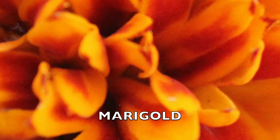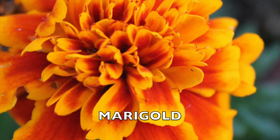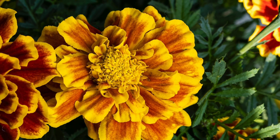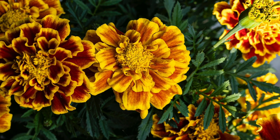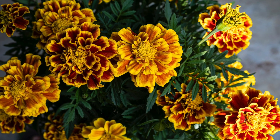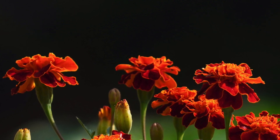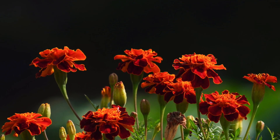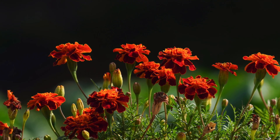Marigolds are annual plants known for their dense clusters of flowers and strong scent. Marigold flowers typically have multiple layers of petals, creating a pom-pom-like appearance. They bloom profusely from late spring to fall in shades of yellow, orange, and red, some featuring bicolored blooms. Their flowering period depends on the species and growing conditions. Marigolds vary in size, ranging from 6 inches to 3 feet tall, preferring full sun and well-drained soil, and are adaptable to various soil types. They are annuals, but can behave as perennials in warmer climates.